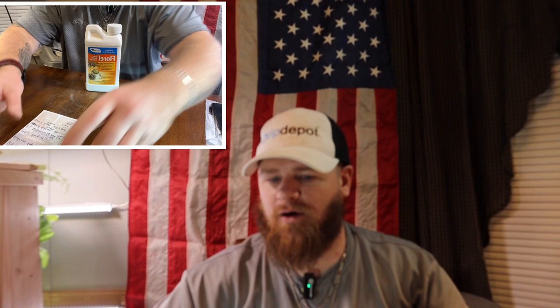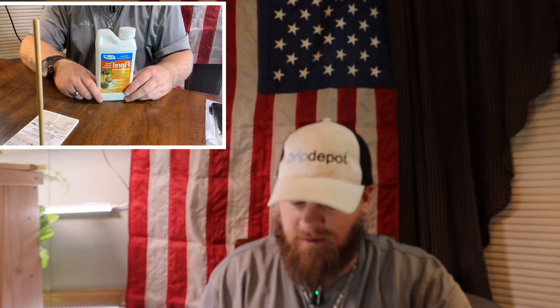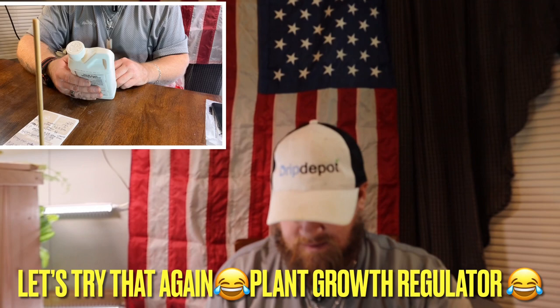The other thing we want to talk about real quick — this was a two-parter — is florelle. For those who do not know what florelle is, florelle is a hormone and it is a PGR — a plant growth regulator. This is what a lot of giant pumpkin growers have started using on their giant pumpkins.